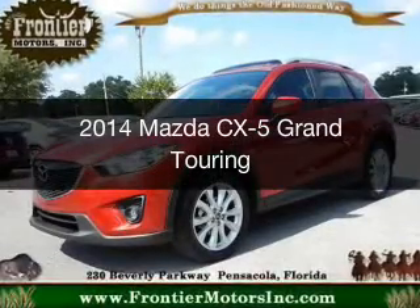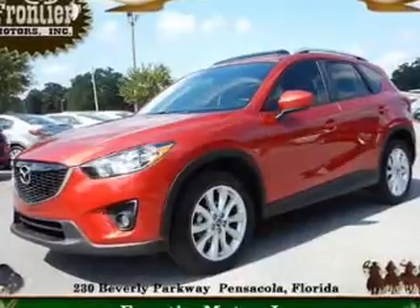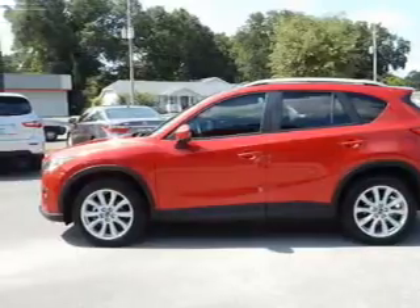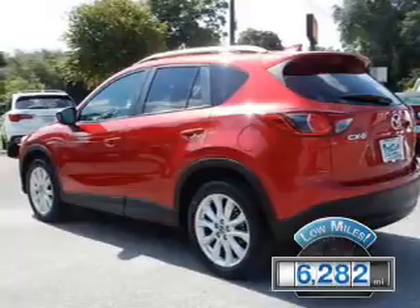This is a used 2014 Mazda CX-5. Zoom Zoom. It's powered by front-wheel drive, a 2.5-liter four-cylinder engine, and a six-speed automatic transmission. With fewer than 7,000 miles, this vehicle is like new.